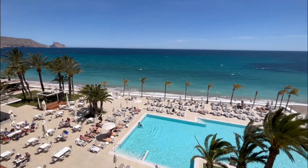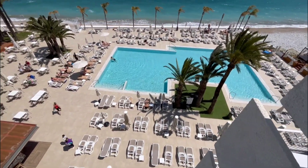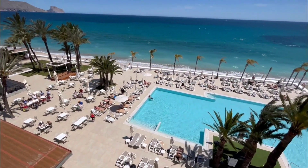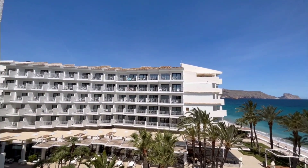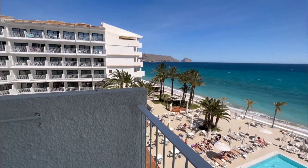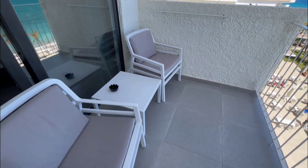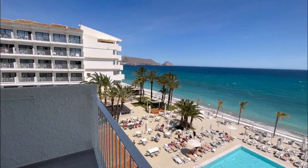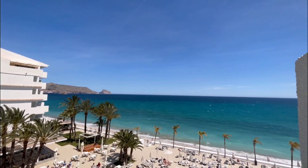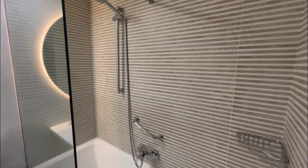All rooms here have terraces. From these terraces you have unique, gorgeous views towards the Mediterranean Sea, the old town of Altea, or the swimming pool and the gardens — depending on which kind of room you choose. All rooms have terraces, and if you don't want to go downstairs you can always stay at your lovely terrace and have a sip of morning coffee or tea with amazing views of the blue sea, breathing the fresh Mediterranean air.